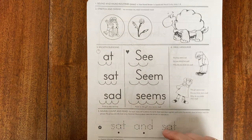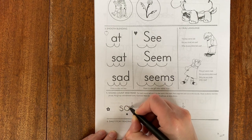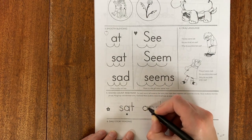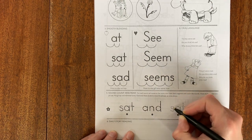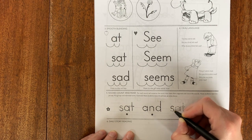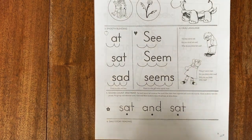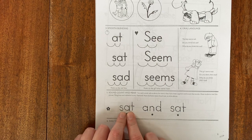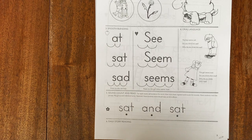Down below, let's use our pencil. We're going to trace these words and whisper-read them to yourself while you're tracing them. You can hear my dog snoring! When you're done tracing, let's touch the dot and read the words together. Ready? Begin — sat and sad. Nice job.